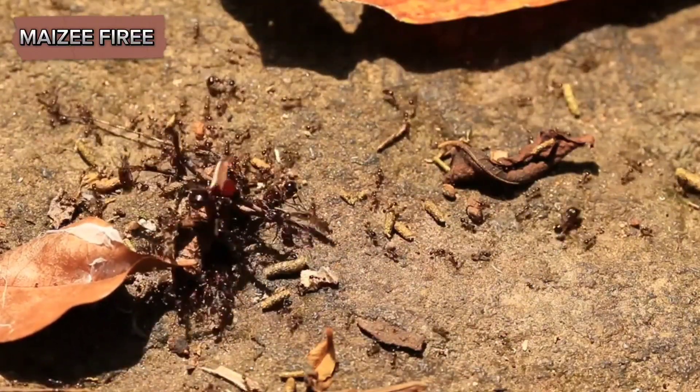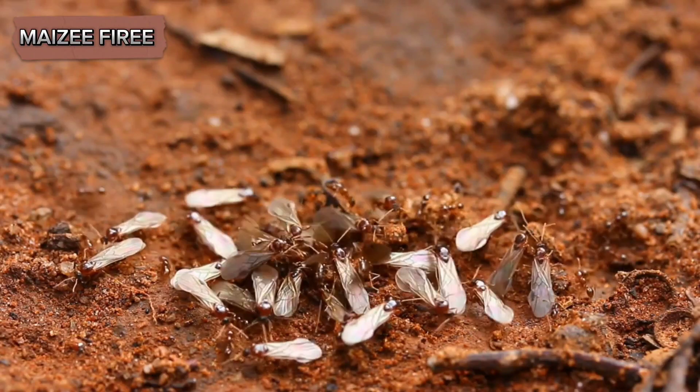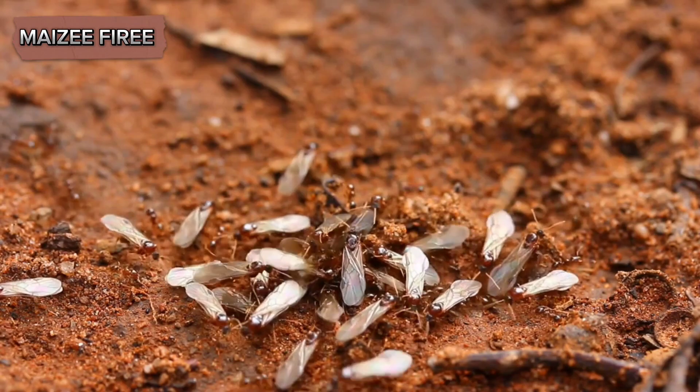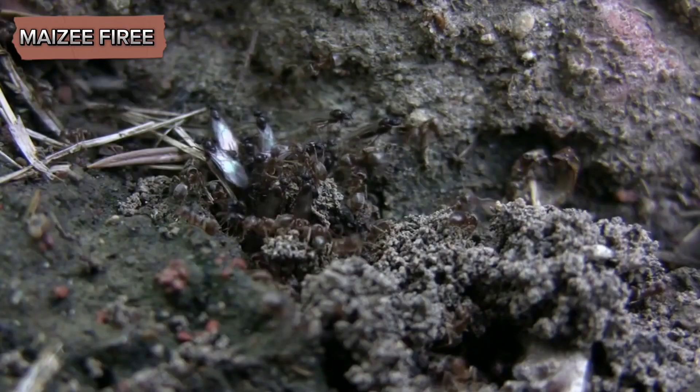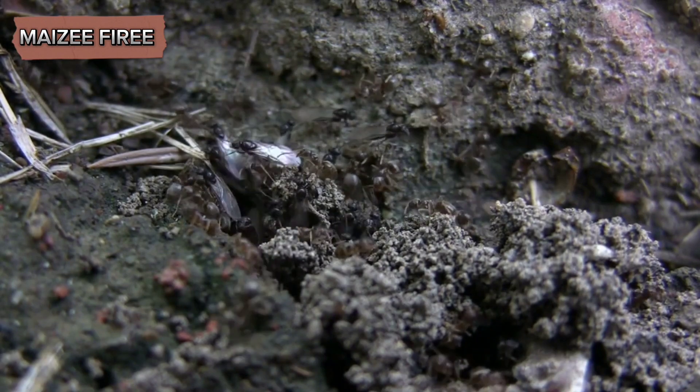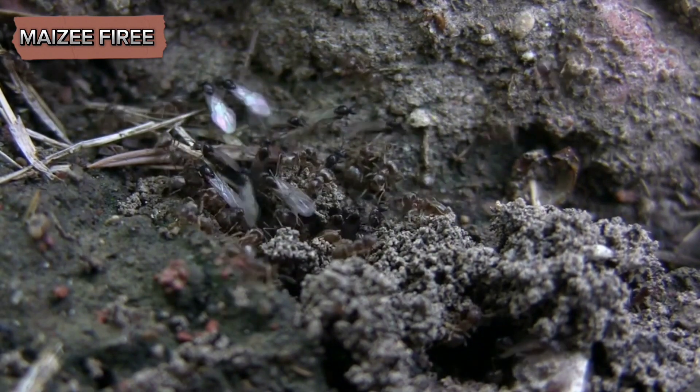The life cycle of citronella ants begins with the nuptial flight, a phenomenon common among many ant species. During this event, usually occurring in late summer to early autumn, winged males and queens emerge from their nests in large numbers and take to the air, where they mate.